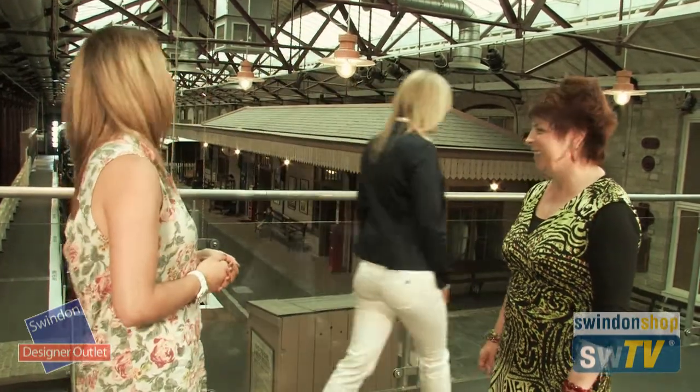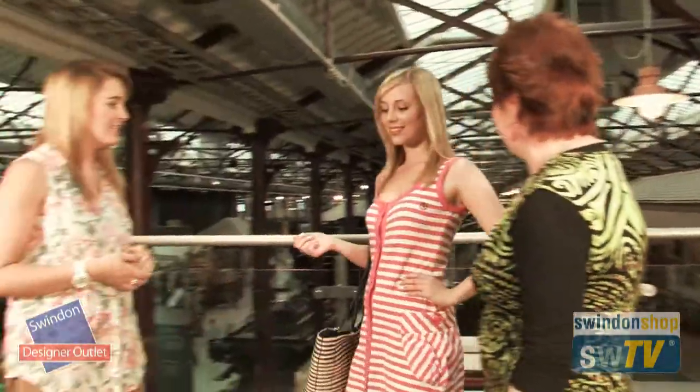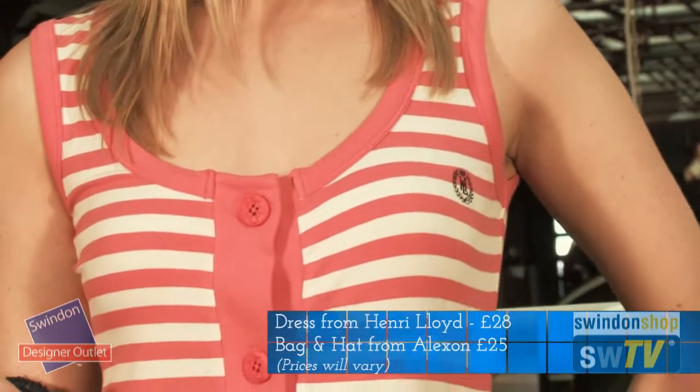Ella's coming in now with her daytime look — perhaps for shopping or visiting your local market abroad. Talk us through this look. It's very girly and very fun! This look is from Henry Lloyd, who are fantastic this season for nautical styling.